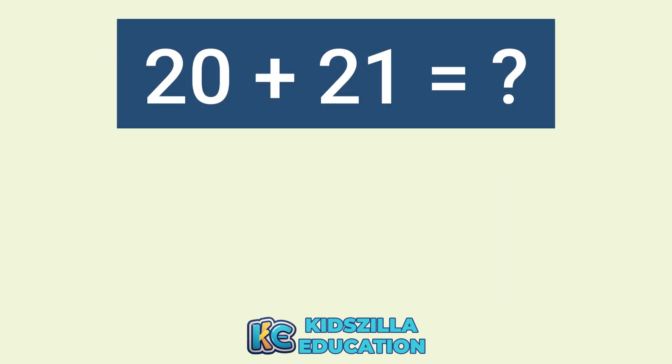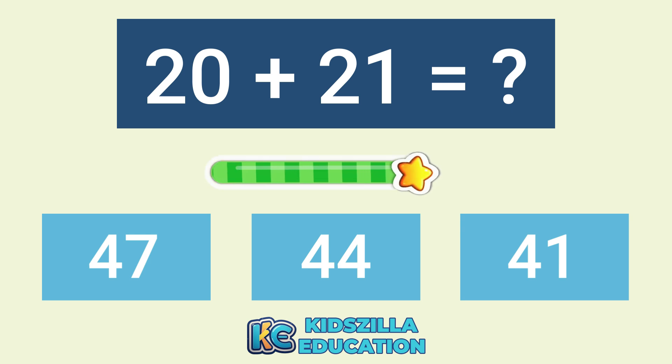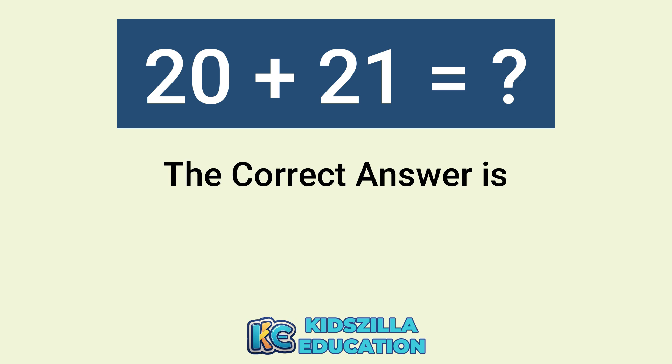What is the answer of 20 plus 21? The options are 47, 44, or 41. The correct answer is 41.